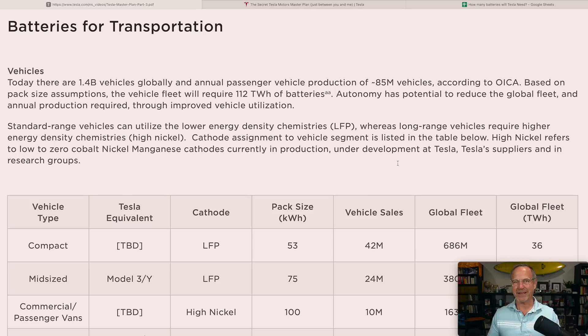Standard range vehicles can utilize lower energy density chemistries — LFP, or lithium iron phosphate — whereas longer range vehicles require higher energy density, high-nickel cathodes. High nickel refers to low-to-zero cobalt nickel manganese cathodes currently in production or under development at Tesla, Tesla's suppliers, or in research groups. Cobalt is a very expensive and ethically complex mineral to mine, so they're trying to eliminate it even in their high-nickel batteries — moving from NMC to essentially NM near-zero-cobalt.